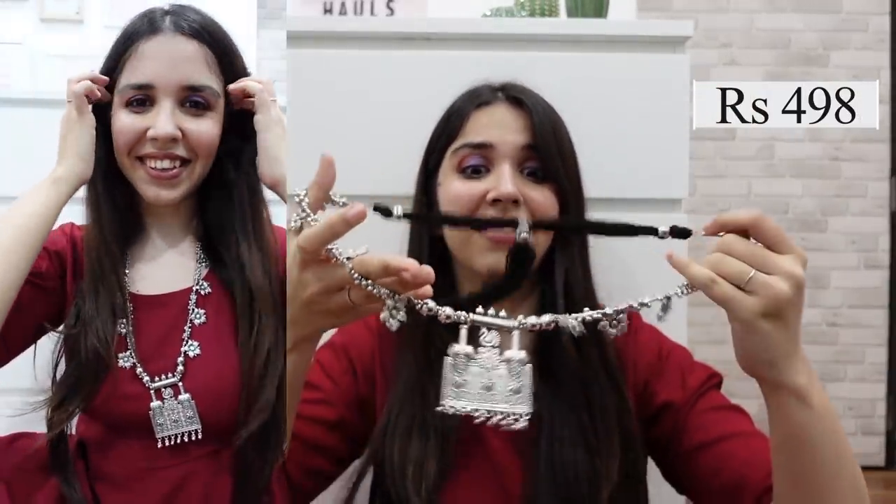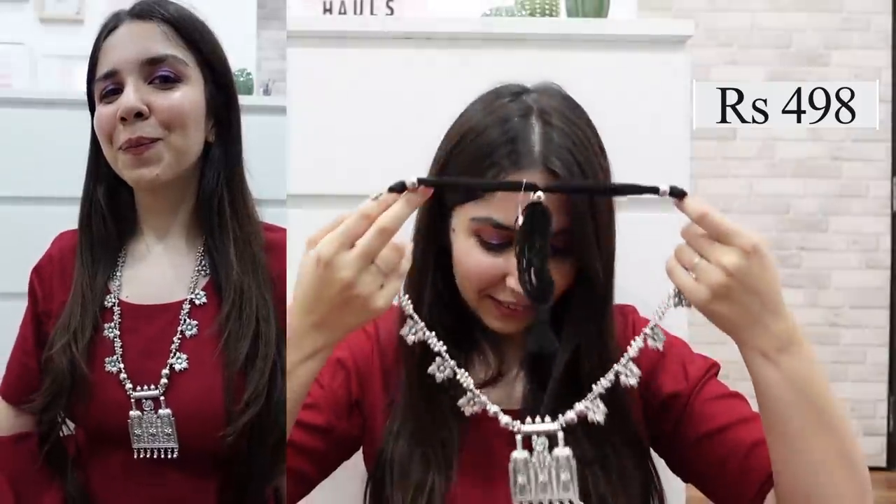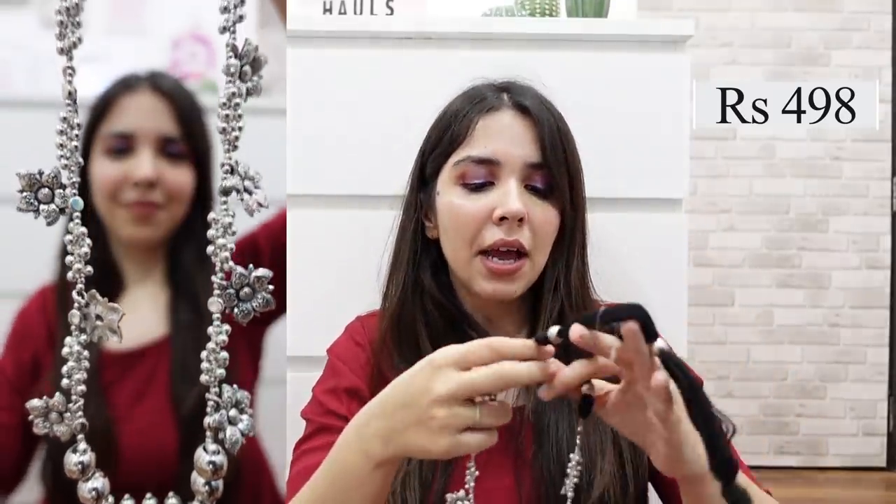Another beautiful set perfect for Navratri around the corner — it's this necklace for Rs. 498. It's not really giving a junk jewelry vibe; it's a little chunky silver. It's slightly dull and matte, which I would like even more for the look. But it's very elegant and very rich-looking, so this one was for Rs. 498.